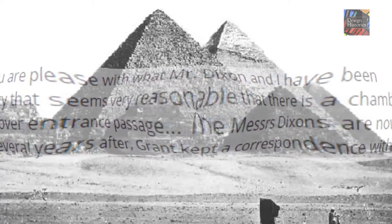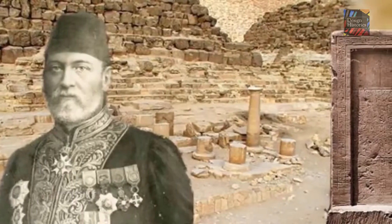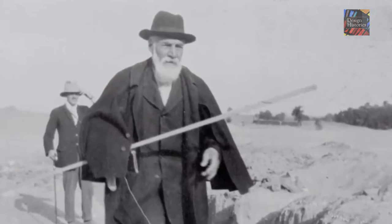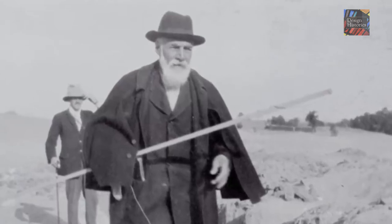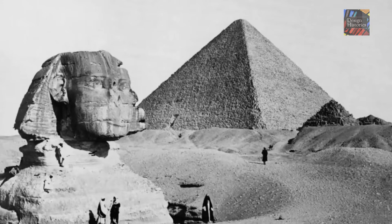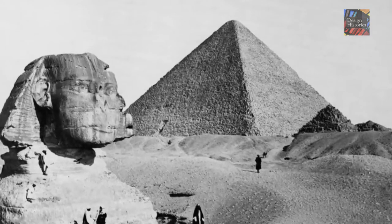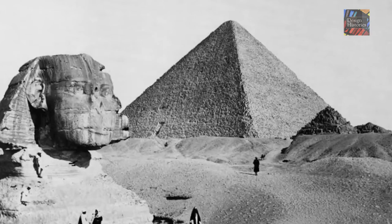The letter continues: "The Messrs Dixons are now staying at the pyramid and will work until they are stopped." Later, when Flinders Petrie went to Egypt in 1880, he was very well received by Grant Bey and his American wife in Cairo, and they struck a friendship that lasted till Grant's death in 1896. On one occasion, Petrie almost saved the life of Grant Bey when the latter fainted while climbing within a narrow tunnel inside the Great Pyramid. It is well known that Grant Bey kept an extensive private collection of ancient Egyptian artifacts in his home in Cairo, and although some were stolen or damaged by fire, much that survived was donated to the Marischal Museum in Aberdeen.